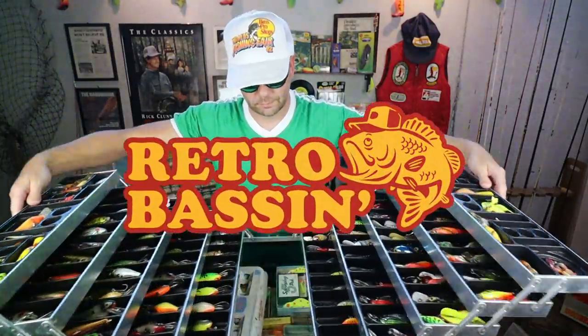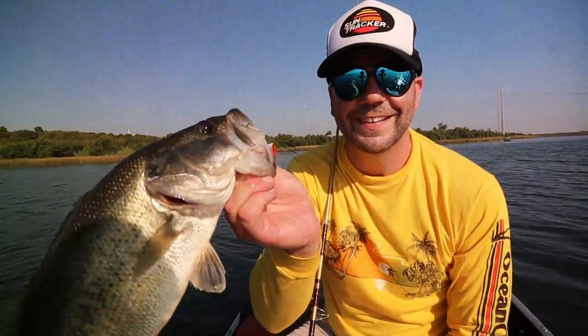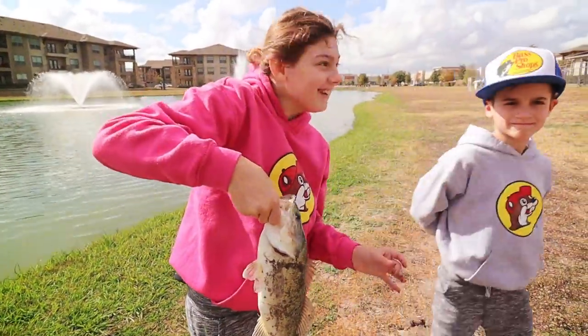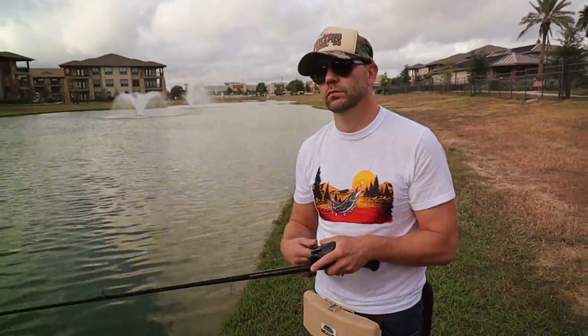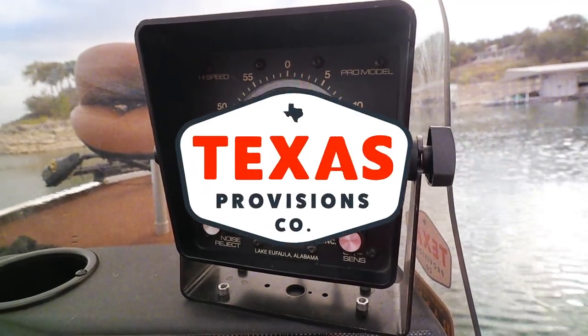Retro bassin, kicking some ass, wearing rayon jackets, thinking about Bill Dance, watching these fish prance through my Ray-Ban glasses. Ain't nothing better than 40-year-old lures coming off the zip code 33. Out on the bass boat making beer cans flow, doing some trespassing, fishing it old-school — this old stuff rules. Welcome to Retro Bassin.